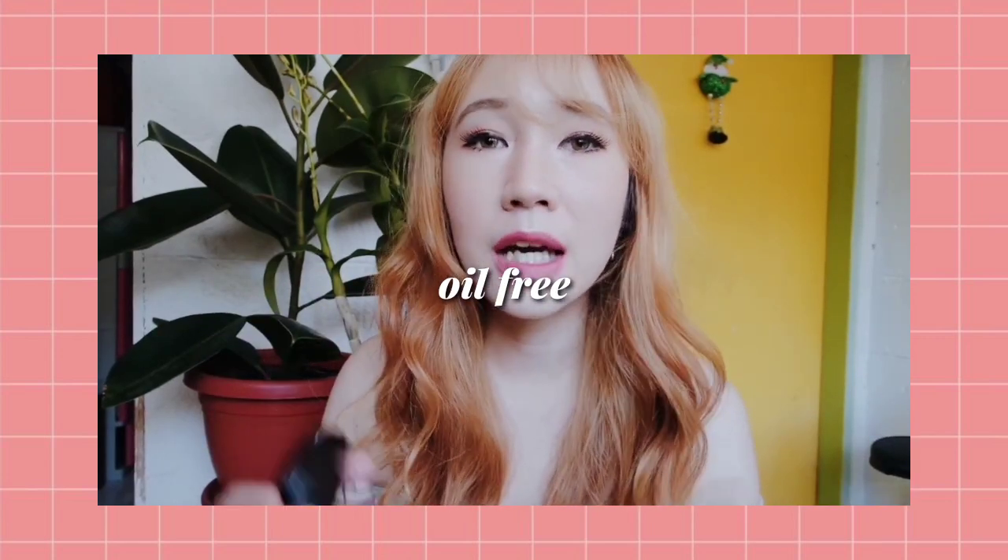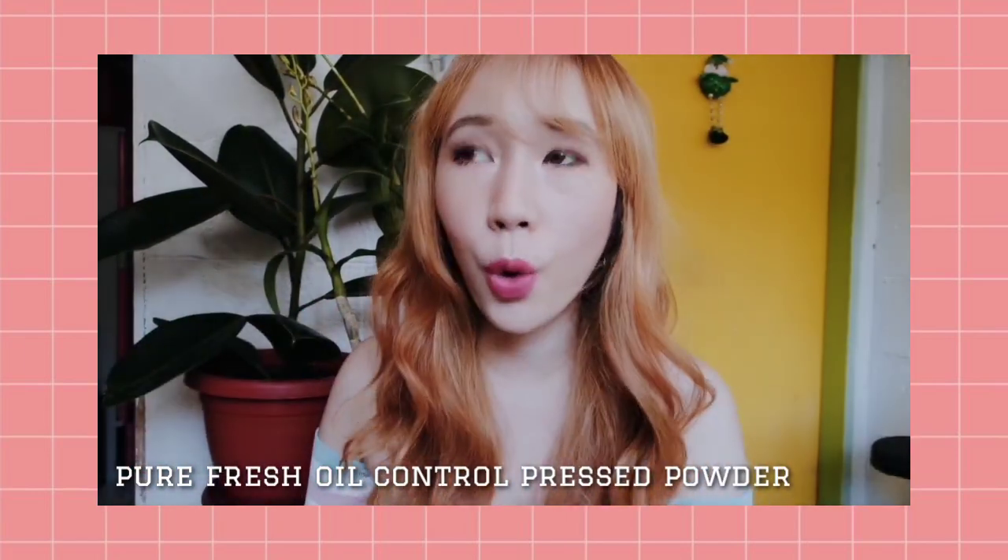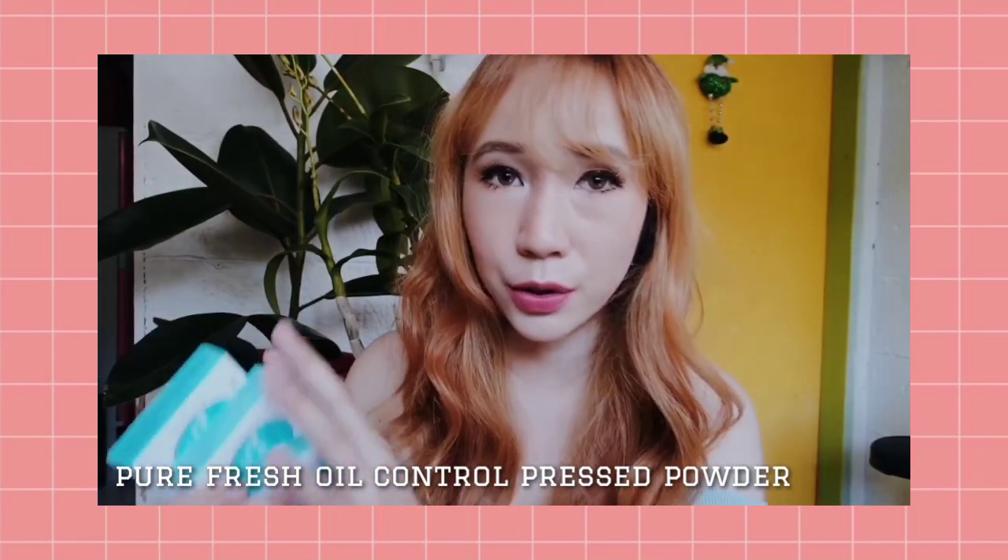It really keeps your skin matte and oil-free — it absorbs the oil. I work 16-hour shifts and this pressed powder lasted throughout those 16 hours. This one is more oil-controlling and gives a more matte finish compared to the previous one, with a 12-hour oil control formula. It can provide up to medium coverage.